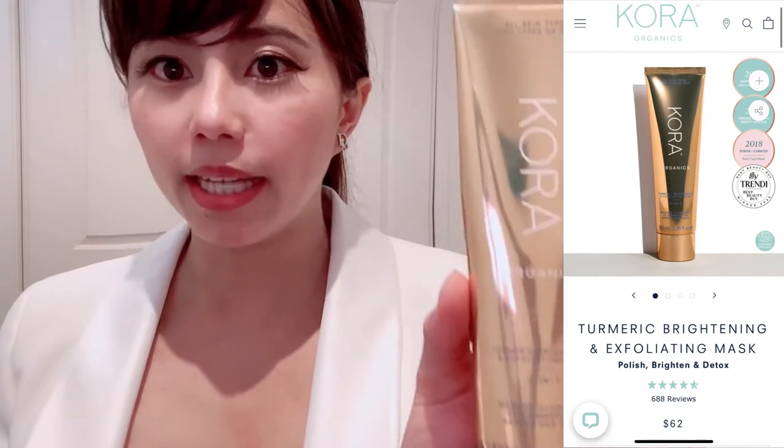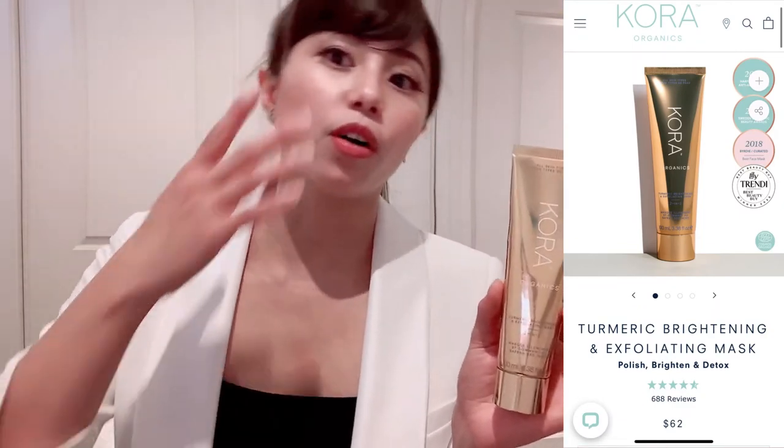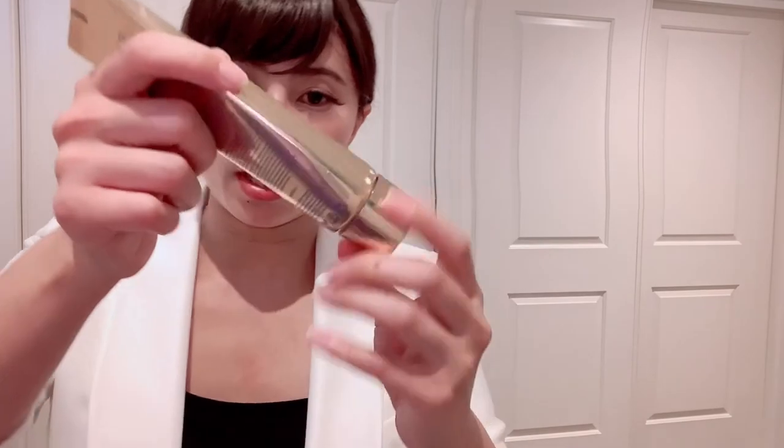The Coral Organics Turmeric Brightening Mask — I use this when I feel my skin is not shiny anymore, not bright. I find it quite good. Don't use it all over because the texture has a gritty, grainy substance like a scrub. So I use it gently on my skin. Leave it on — because they have turmeric, it will help brighten.